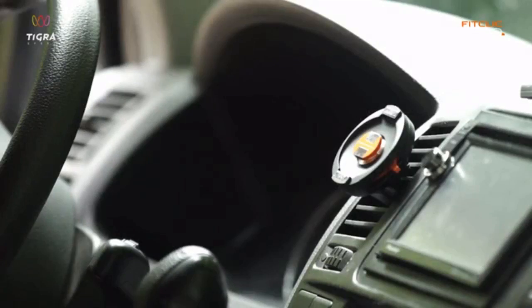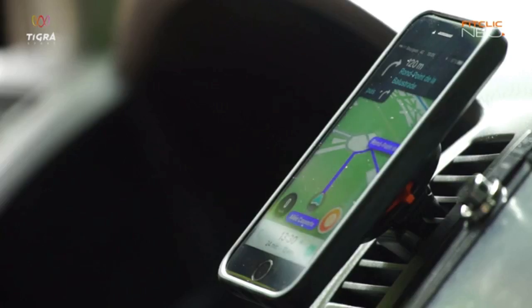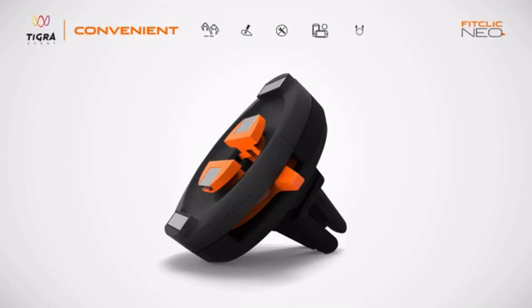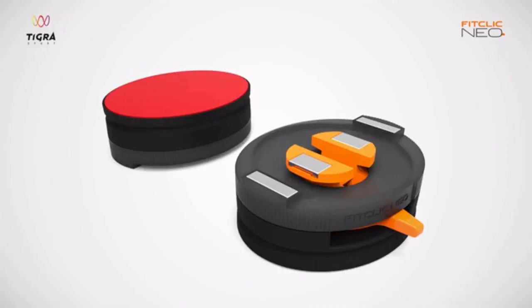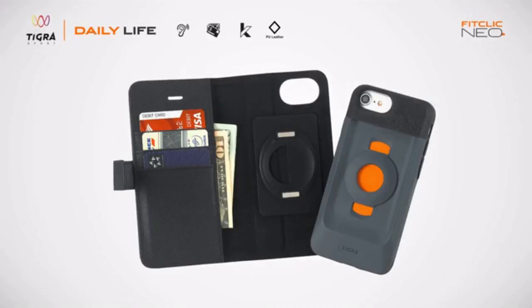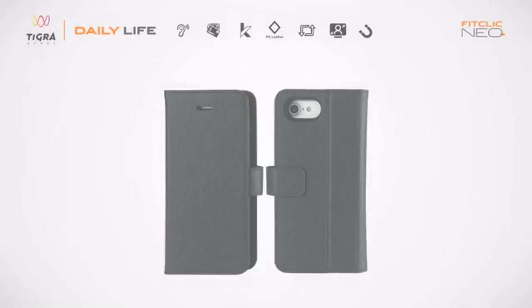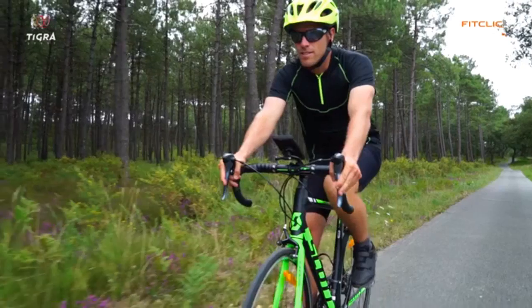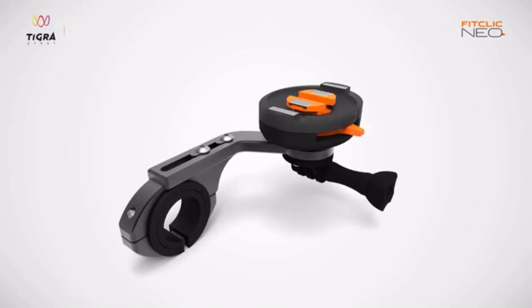The car vent mount offers the most convenient docking position for your phone in the car, to keep you connected all the time. The wall mount gives you easy access to your phone anywhere at home or at work. We have even designed a wallet cover to go with the FitClick Neo case in your daily life. And of course, since we are experts in cycling, our range of bike mounts will fulfill the needs of all cyclists.